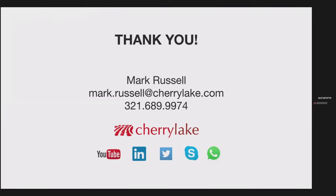Thank you all so much. My email address is there as well as my mobile number, so if anyone would want to reach out, please feel free.